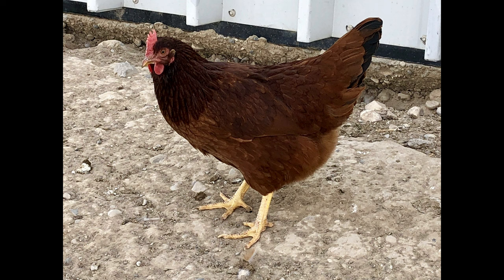The body color is a striking cherry red, and the feathers are a combination of black and white. The birds are a medium size, with females weighing up to 6 pounds and males up to 8 pounds.